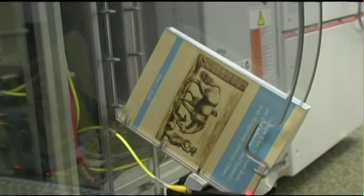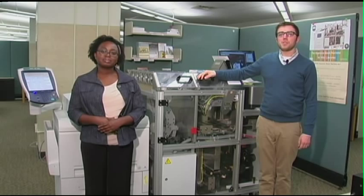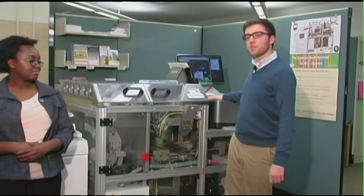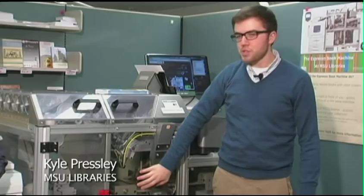This is the MSU Libraries' new Espresso Book Machine, the EBM. It's really three machines in one. First there's a Xerox high speed copier to print the inside pages of your book. Then there's an Epson color printer that uses photo quality paper to print the book cover. Finally, there's robotic machinery which takes the pages and cover, glues them together, and trims the book to the size you want.